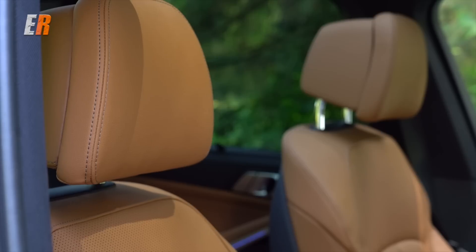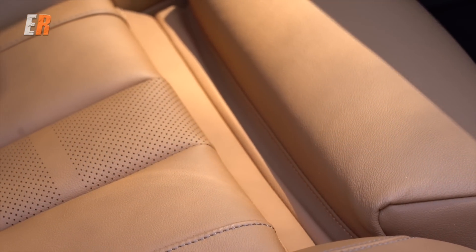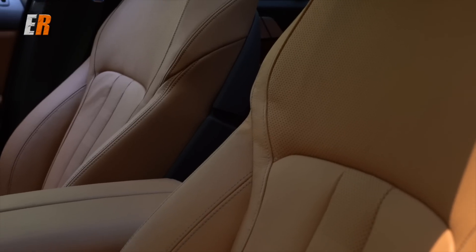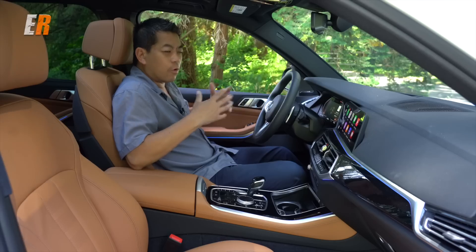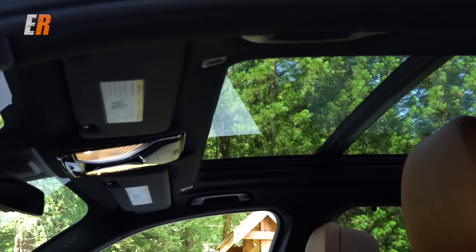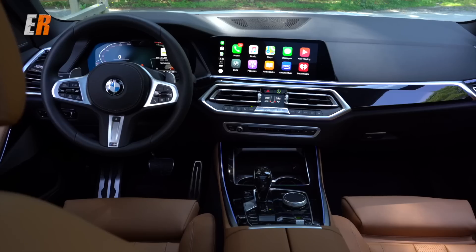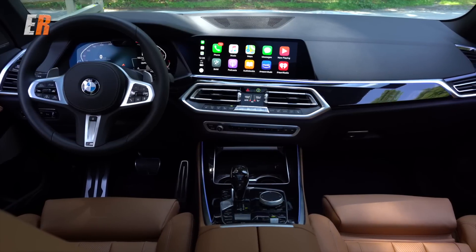Comfort-wise, I've always loved BMW seats. I had them in my 335 and two X3s, and they are very comfortable — good support but not hard, lots of cushion. You can outfit your BMW however you want; there are so many different options. This one's even equipped with night vision. Up top there's a panoramic roof that almost goes the length of the vehicle, with manual side shades as an option. This one also has soft-close doors.